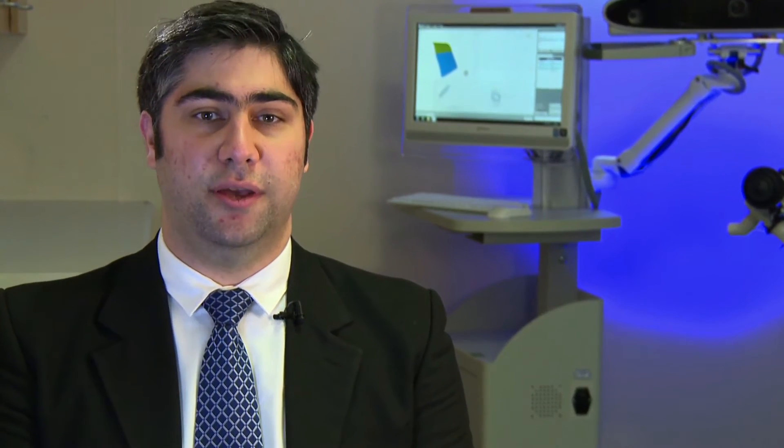The measurement is made during quiet tidal breathing. A structured pattern of light is projected onto the chest and abdomen, and using two cameras is tracked over time. A number of breathing parameters are calculated from the movement signal.